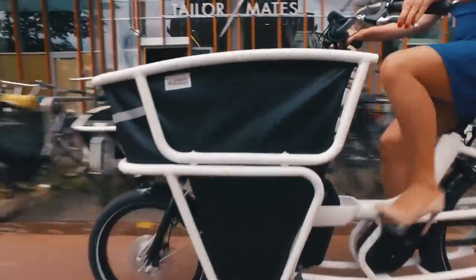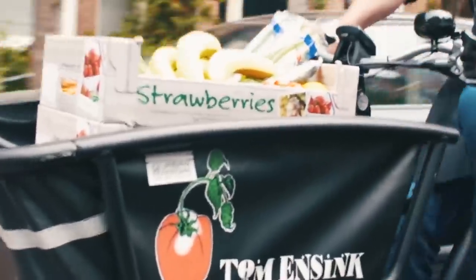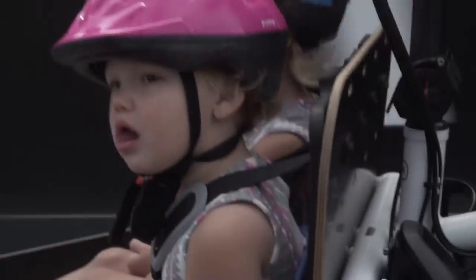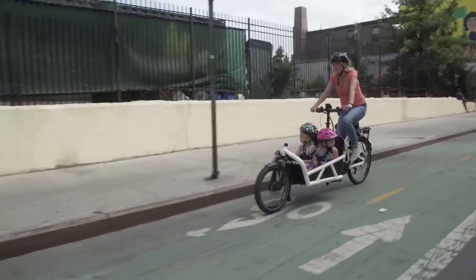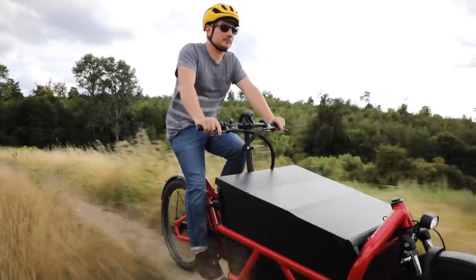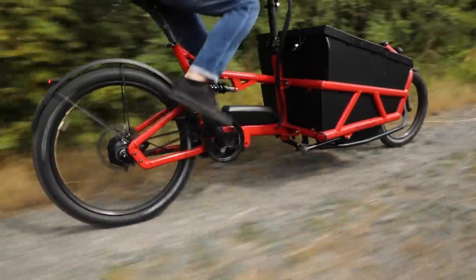Generally I see front loader cargo bikes for carrying dogs. Do you want to carry your cargo in the front or in the back? There are pros and cons to both. For a lot of people, carrying the cargo in the front puts the weight lower to the ground, which is generally a little bit easier to balance. Psychologically people have trouble wrapping their heads around it because the wheel is way out there and the handlebars aren't directly connected to it in the same way as a normal bike, but when you actually ride it, it's pretty natural and gets comfortable quickly.